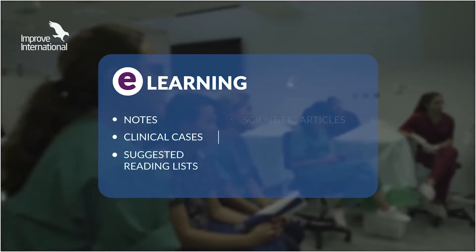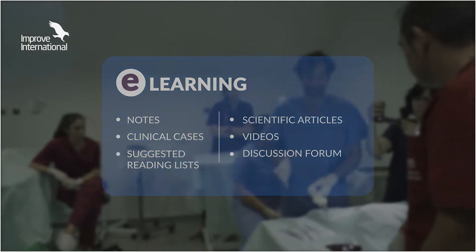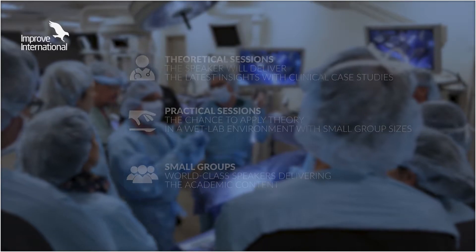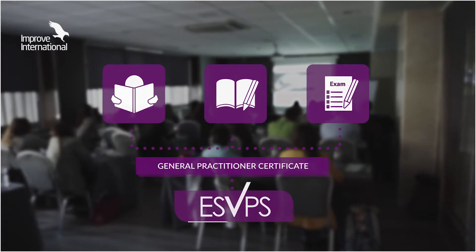As well as theory-based learning, delegates will have access to several face-to-face practical modules. Group sizes are limited and all modules are delivered by worldwide renowned experts.